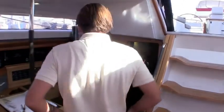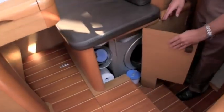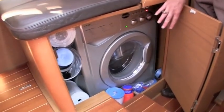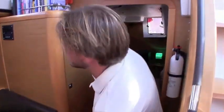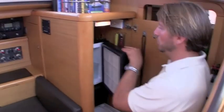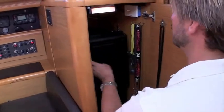Walking past the nav station, below the nav seat is a dedicated washer and dryer — a two-in-one system with extra filters and a lot of other goodies located down below. Just above that is our dedicated U-line ice maker for all your cocktails and drinks, with additional stowage found throughout.